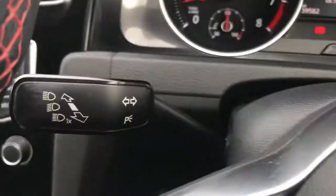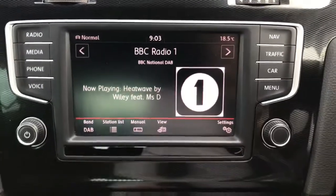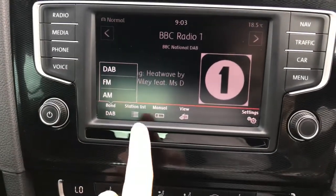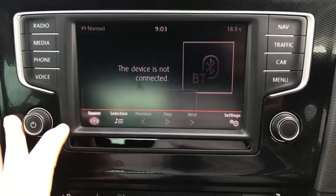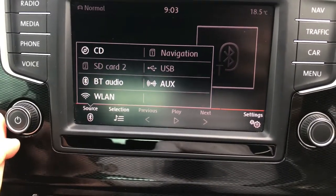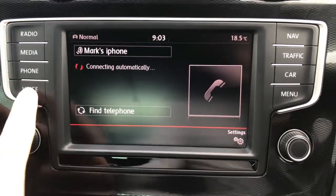Behind you have your wipers and indicators. In the centre you have your infotainment system with DAB, FM, and AM radio so you can easily find and tune your favourite stations. You can also connect your own audio source with USB, Bluetooth, and auxiliary input, and of course with Bluetooth you can make hands-free phone calls.